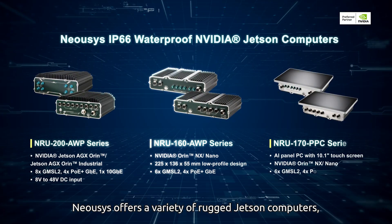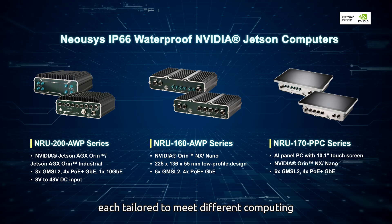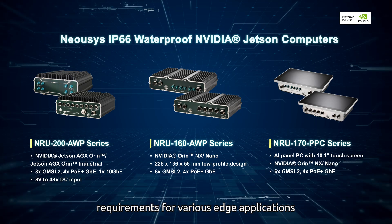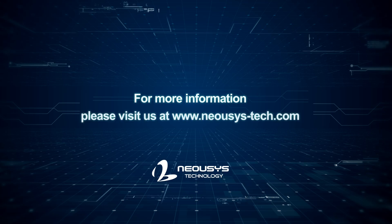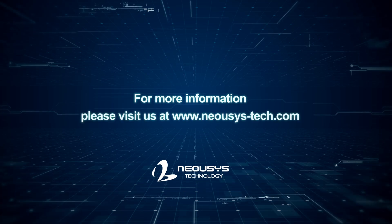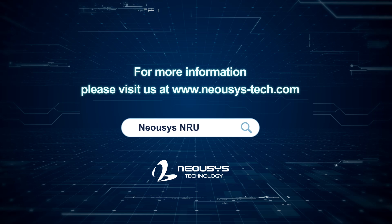Neosys offers a variety of rugged Jetson computers, each tailored to meet different computing requirements for various edge applications. Want to learn more about Neosys rugged NVIDIA Jetson platforms for edge AI computing? Search for Neosys NRU series.